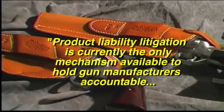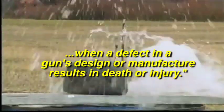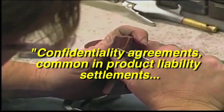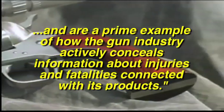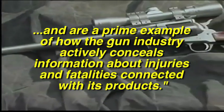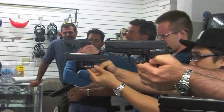Absent health and safety regulation, defective firearms will continue to be a deadly threat to public safety. Product liability litigation is currently the only mechanism available to hold gun manufacturers accountable when a defect in a gun's design or manufacture results in death or injury. Confidentiality agreements common in product liability suits have kept critical information about gun manufacturers' safety records from the public — a prime example of how the gun industry actively conceals information about injuries and fatalities. That is why Grady Chandler is calling for the elimination of such agreements.